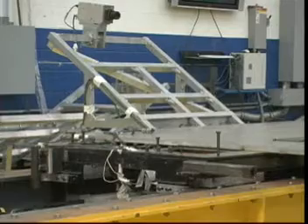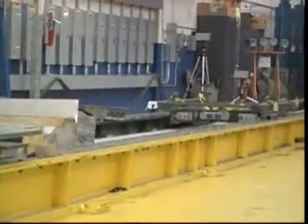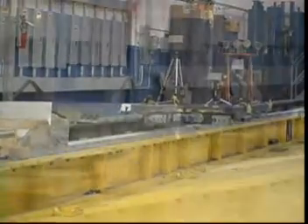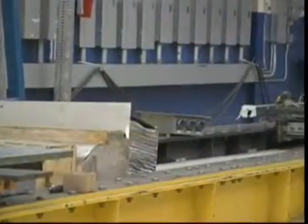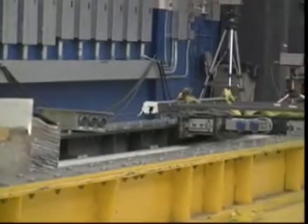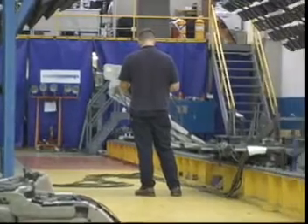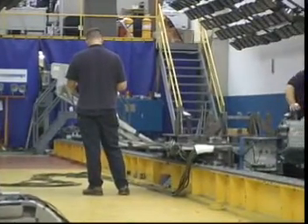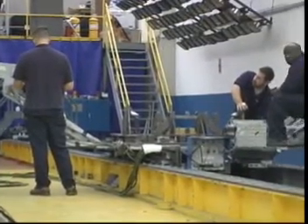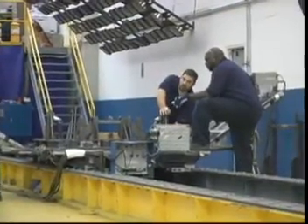In general, a sled test is used to simulate a crash condition. This crash condition can range from an automotive frontal impact, a rear impact, or a side impact, as well as simulating other crash conditions such as a helicopter crashing or an airplane crashing, and other military-related applications where the safety of the occupant depends on the interior structures of the vehicle absorbing the energy.